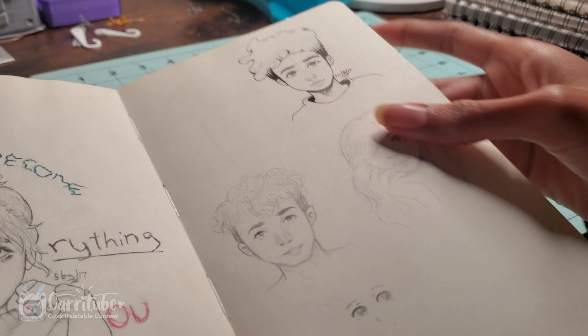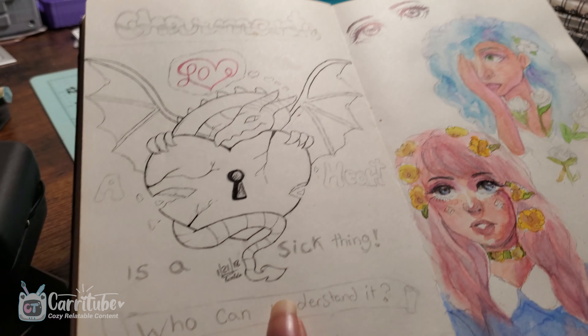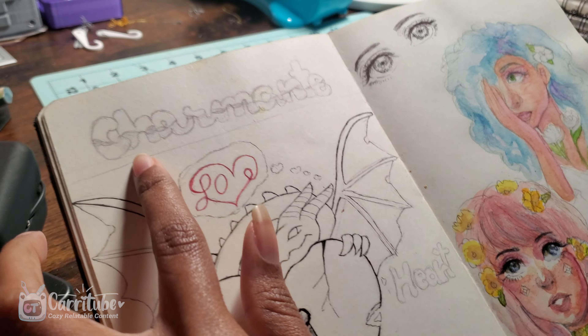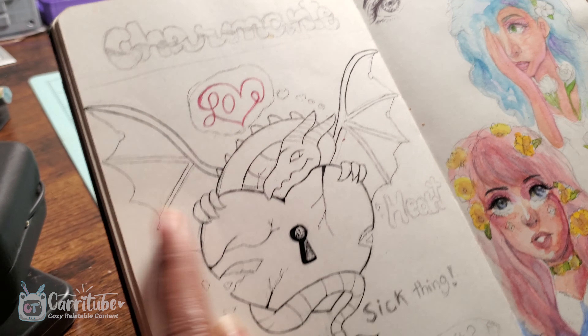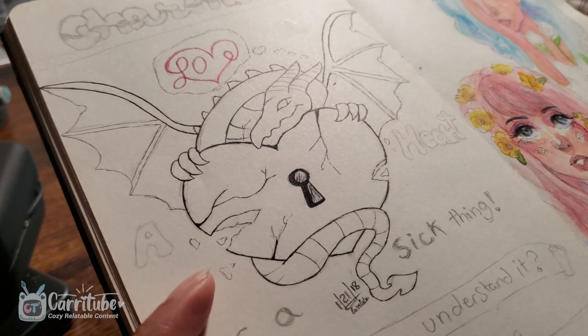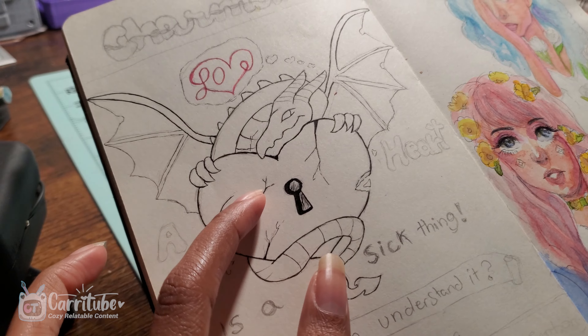Speaking of that, I have my commissions open on my Ko-fi, so if you guys are interested, link down below. I did a lot of graphic design in here — like a letter logo for an old friend at that time. And this dragon — I was really proud of how I did the inking on it. I even did the weighted lines so it looked really cool.